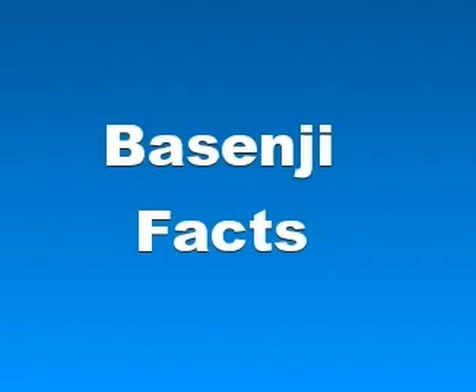The Basenji produces an unusual yodel-like sound commonly called a Baroo, due to its unusually shaped larynx. This trait also gives the Basenji the nickname 'barkless dog.' Basenjis are similar to Dingoes — both lack a distinctive odour and are prone to howls, yodels, and other undulated vocalizations over the characteristic bark of modern dog breeds. There is the theory that this trait is the result of the selective killing of barkier dogs in the traditional Central African context, because barking could lead enemies to humans' forest encampment.